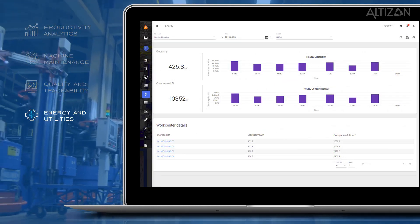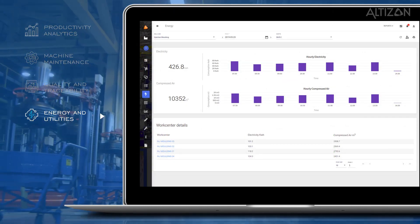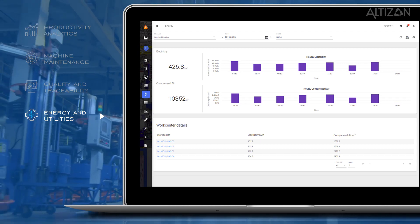Energy and utilities. Mint can help you in analyzing and optimizing the basic consumption of critical energy and utilities used within the process.